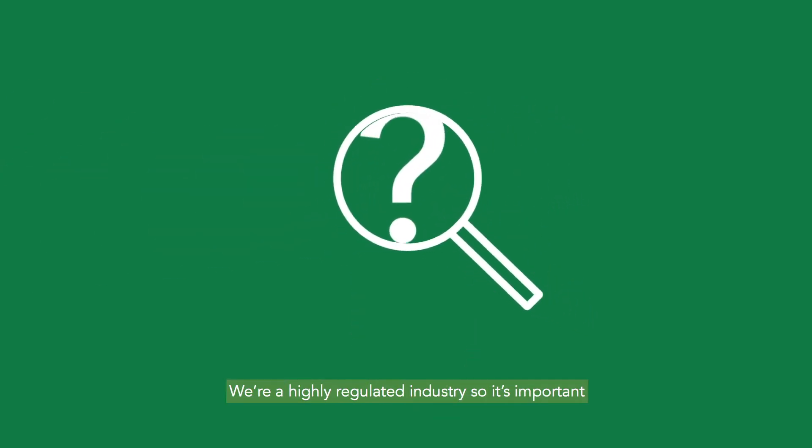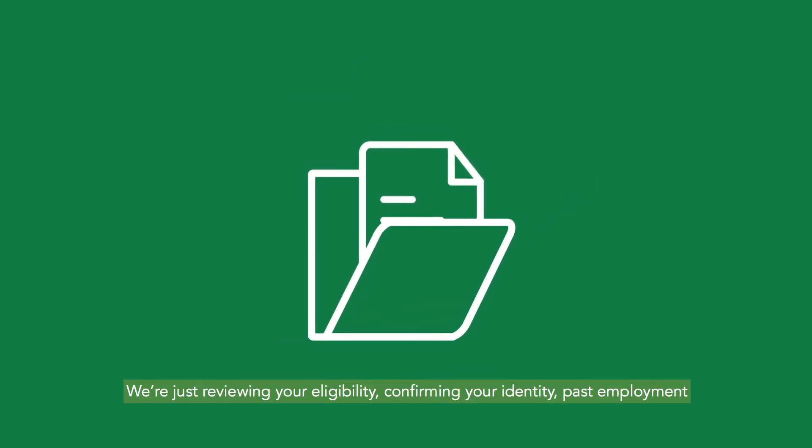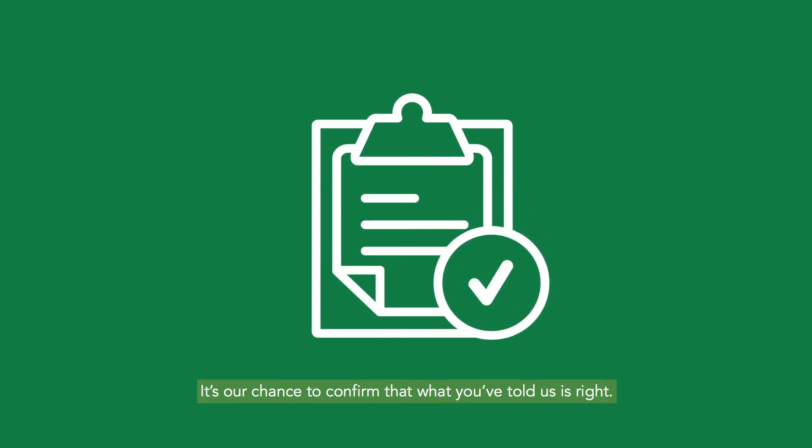We're a highly regulated industry, so it's important that we understand who works here. Don't feel like we're prying into your personal life. We're just reviewing your eligibility, confirming your identity, past employment and any criminal record. It's our chance to confirm that what you've told us is right.